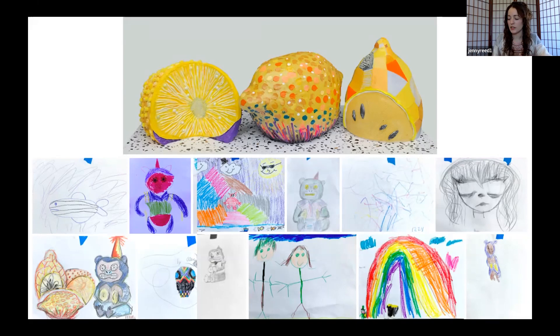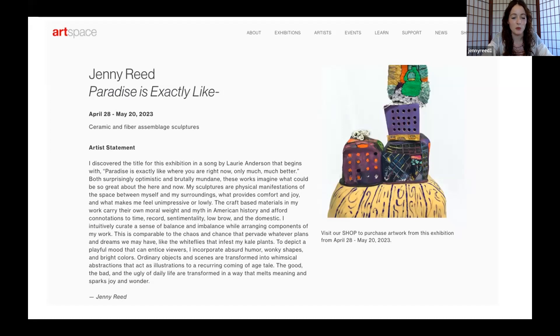The last thing I'll say: I have an upcoming show at Art Space in Richmond, Virginia. It starts April 28th and I really hope that you can come. If you have any questions, please let me know.